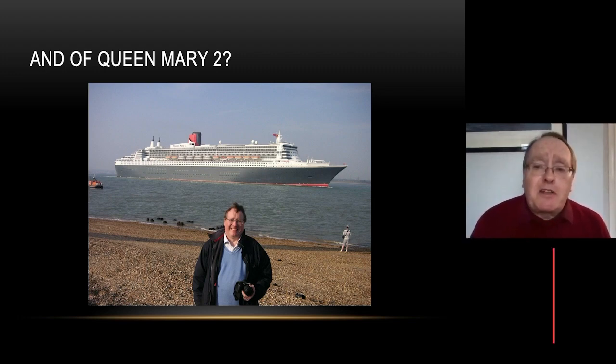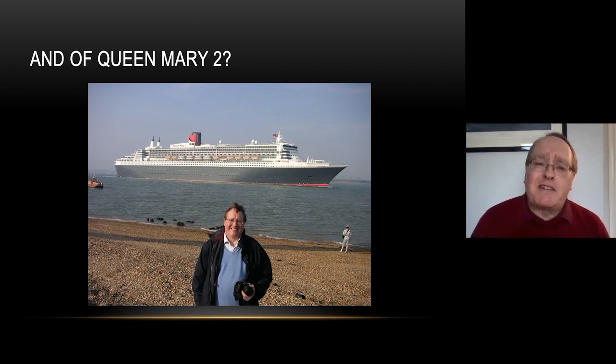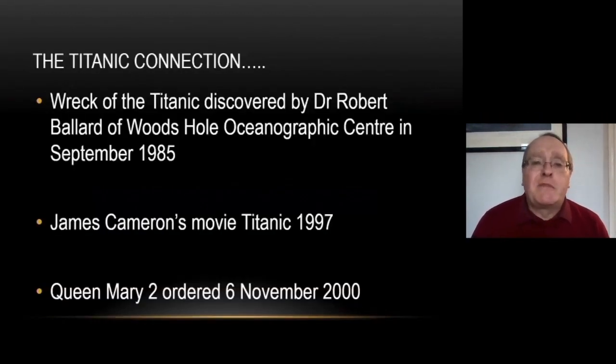This is myself at Cowes with Queen Mary 2 sailing past on her way to New York — the ship that I designed. So is Queen Mary 2 any safer than Titanic? Well, a lot of people don't realize that Queen Mary 2 only actually came about because of the Titanic, because the wreck of the Titanic was discovered by Robert Ballard from the Woods Hole Oceanographic Center in September 1985, and that caused a tremendous upsurge in interest in Titanic.